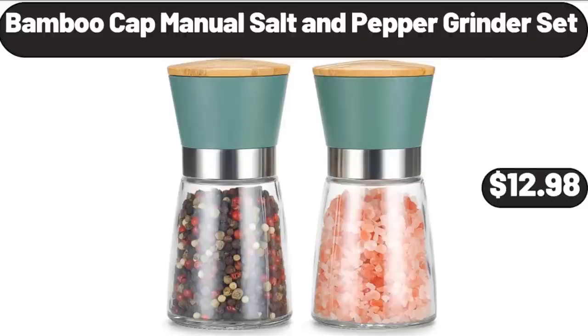Bamboo Cap Manual Salt and Pepper Grinder Set, $12.98.